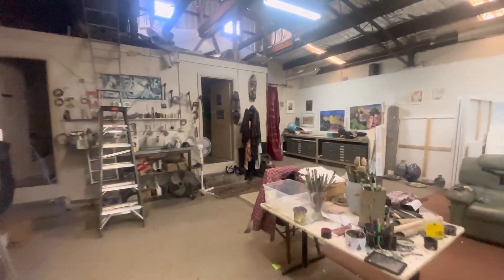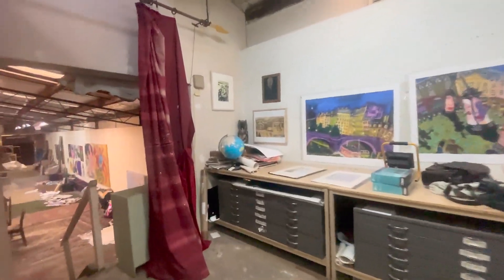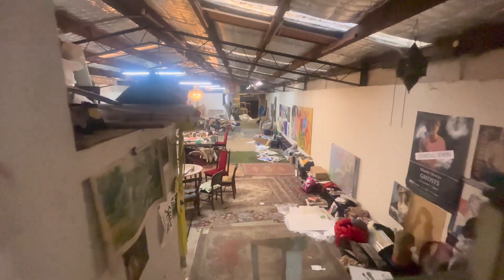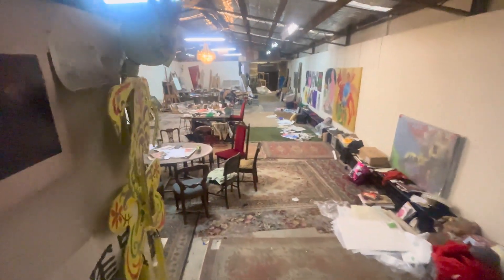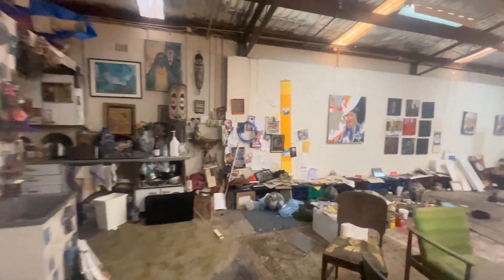I don't know if any of you are into art — you might recognize some of these people. This is the famous artist's studio down here.